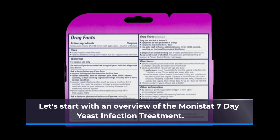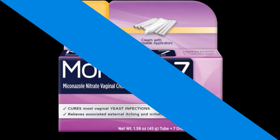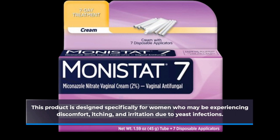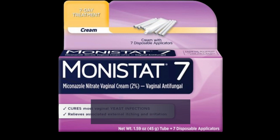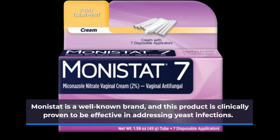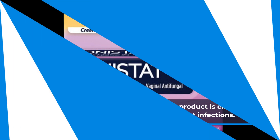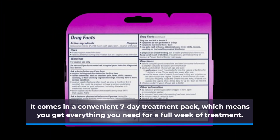Let's start with an overview of the Monistat 7-Day Yeast Infection Treatment. This product is designed specifically for women who may be experiencing discomfort, itching, and irritation due to yeast infections. It's a go-to choice for many. Monistat is a well-known brand, and this product is clinically proven to be effective in addressing yeast infections. It comes in a convenient 7-day treatment pack, which means you get everything you need for a full week of treatment.